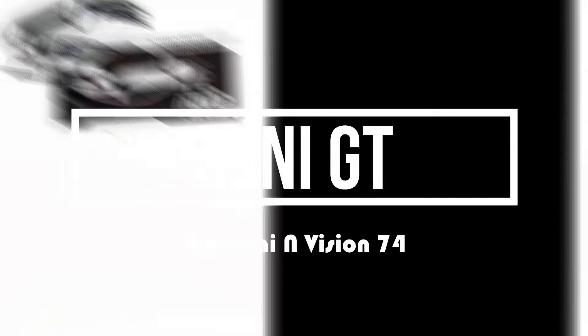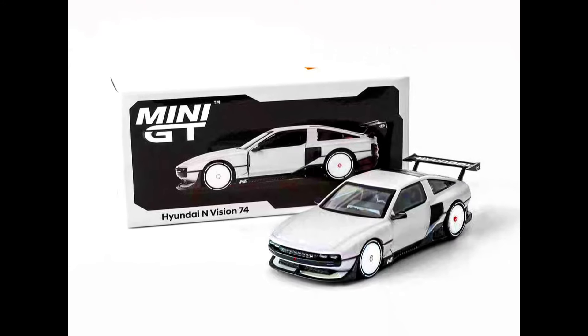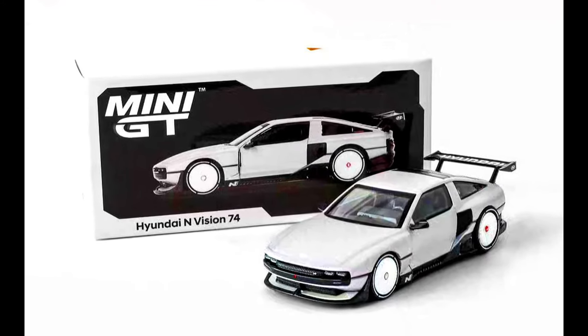Two new beautiful cars by Mini GT — the Hyundai N Vision 74. You can check out purchase links in the description.